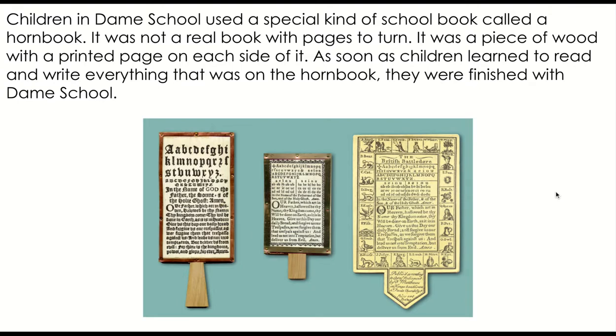Children in dame school used a special kind of school book called a horn book. It was not a real book with pages to turn. It was a piece of wood with a printed page on each side of it. As soon as children learned to read and write everything on the horn book, they were finished with dame school. These are examples of the horn book — you'll notice there are letters on top for them to learn their ABCs.